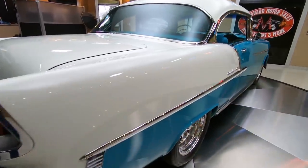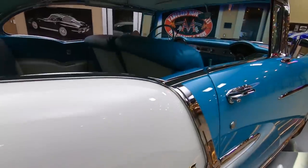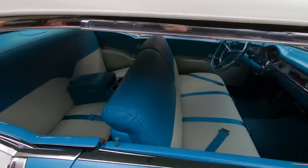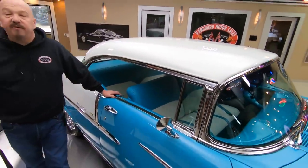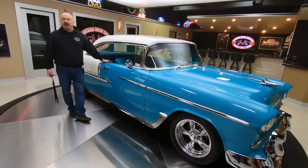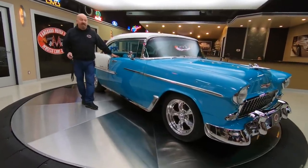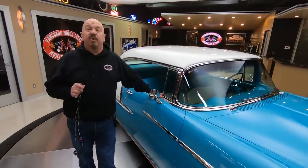Now at Vanguard Motor Sales we're bringing in about 40 new cars every month, so we've always got new inventory coming in. Make sure you check out our website often. This is absolutely one of the most beautiful 55 Chevs I've ever seen. What's cool about this car is it's kind of a cross between Resto Mod and original. At first glance this car looks completely original, but this baby is a Resto Mod — 300 horse 327 under the hood.